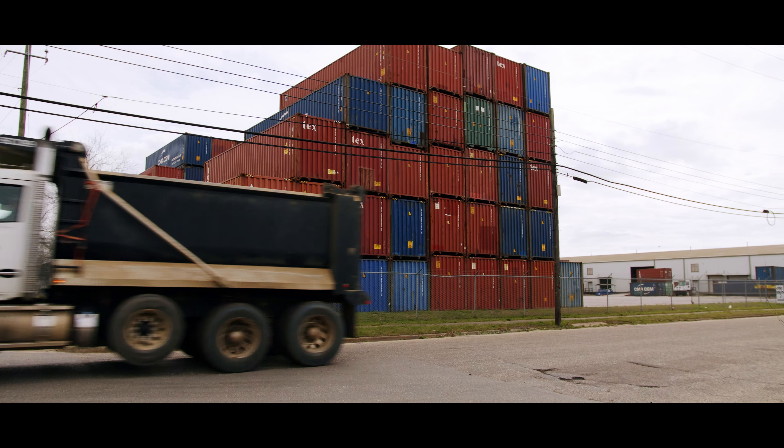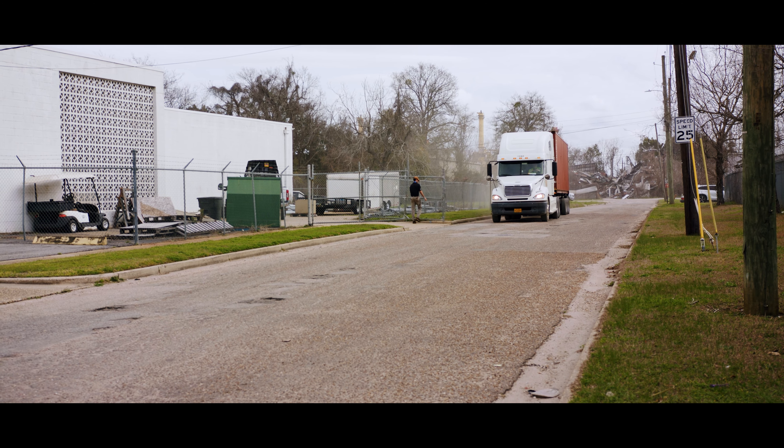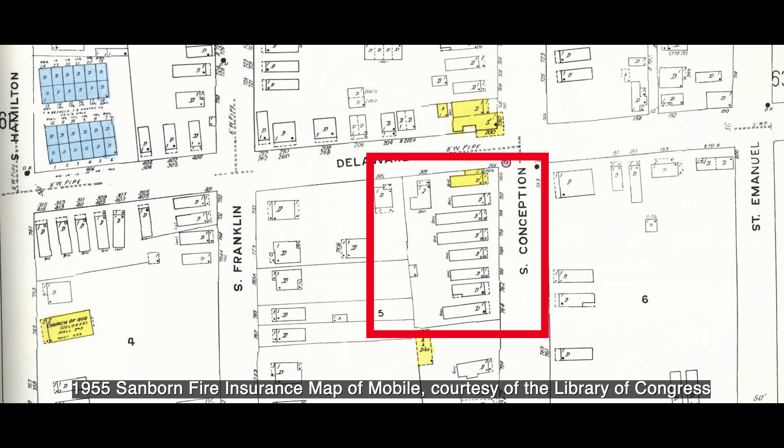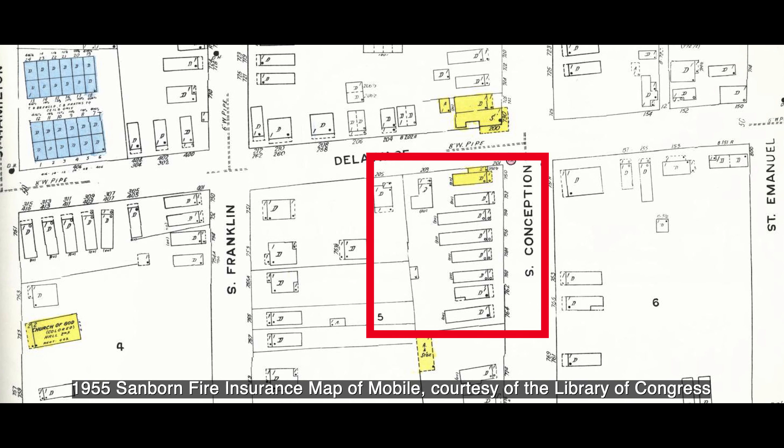A century ago, down the bay, the area south of Government Street was a bustling neighborhood. Archaeologists uncovered the history of this area at the Shotgun House site, named for a row of homes at the corner of South Conception and New Jersey streets.